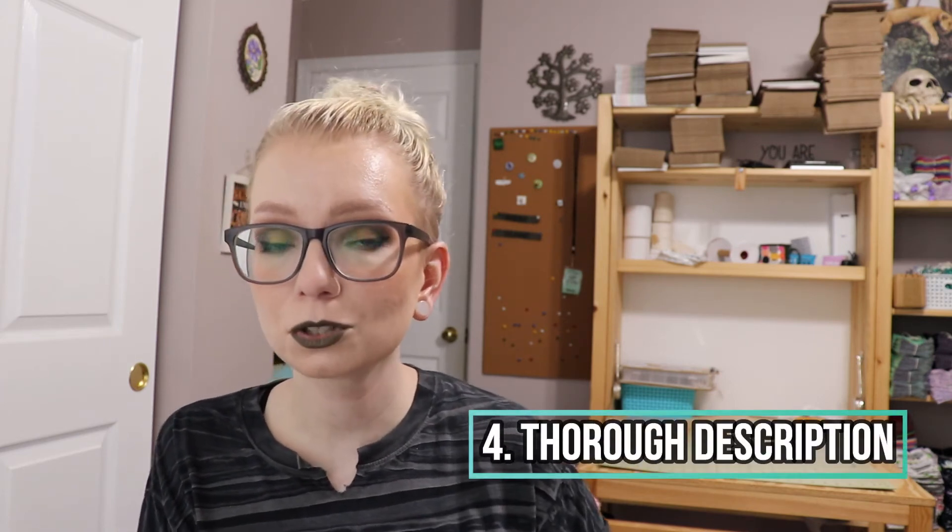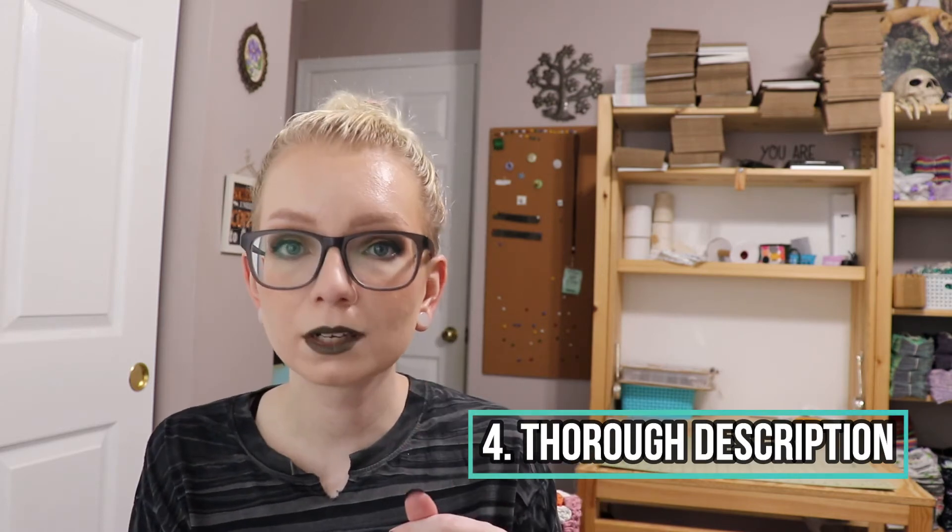Number four: is the description thorough and easy to read? Nobody's going to read a wall of text, so break it up into sections with bullet points and explain the product as if they don't know what it is. Cover how they use it, how they wash it, how they order it, what it's made of, how you ship their order, and include a link back to your shop so they can find similar products.